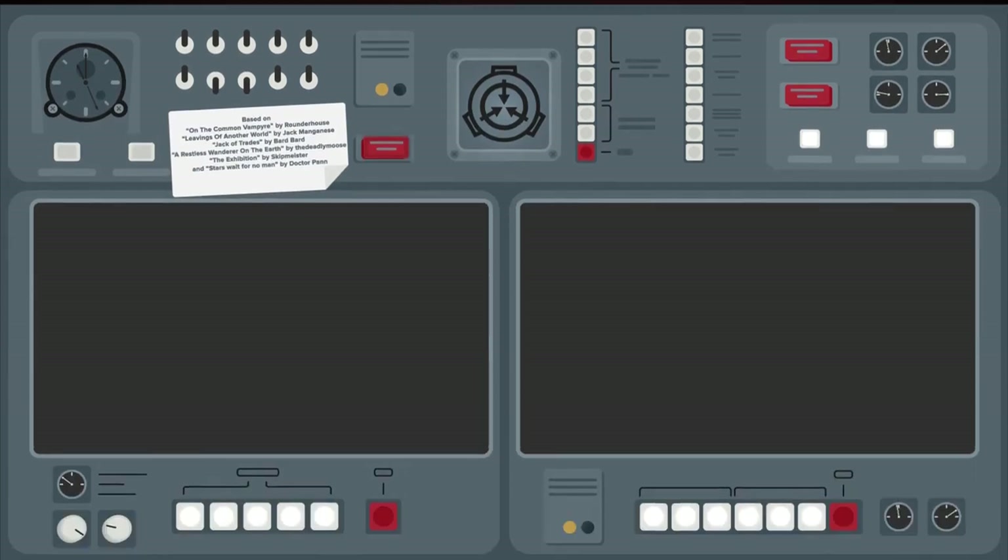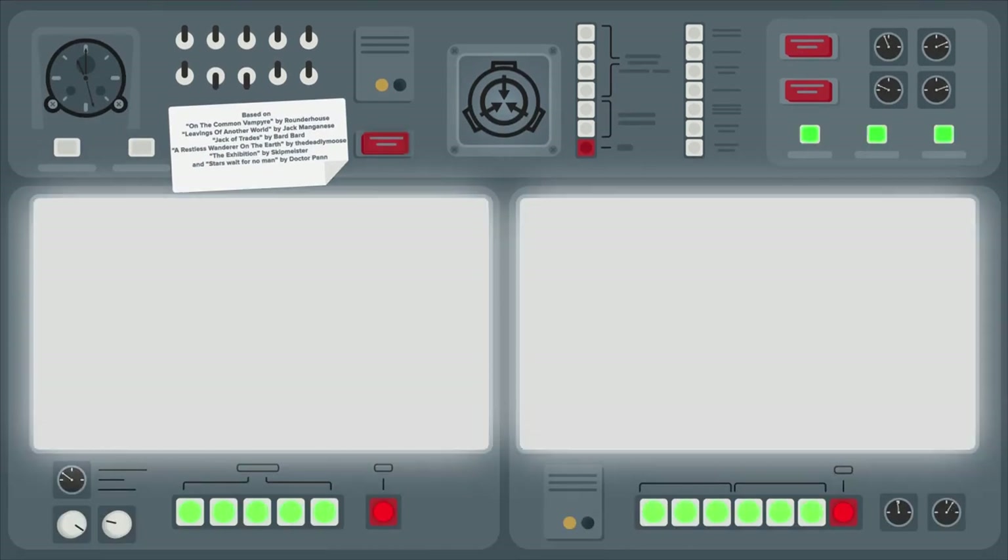Now go check out SCP-6000, The Serpent, The Moose, and The Wanderer's Library, and SCP Serpent's Hand Explained, for more on the legendary library between dimensions. Thank you.